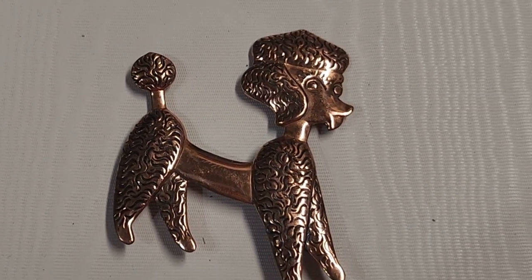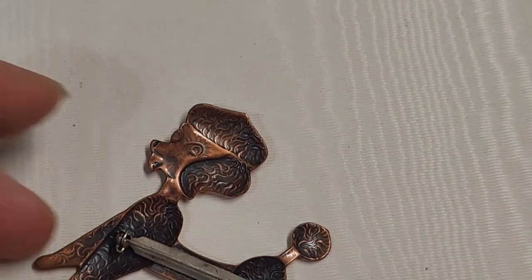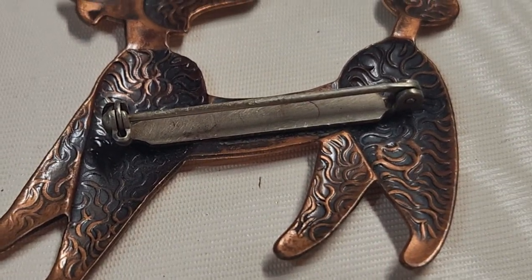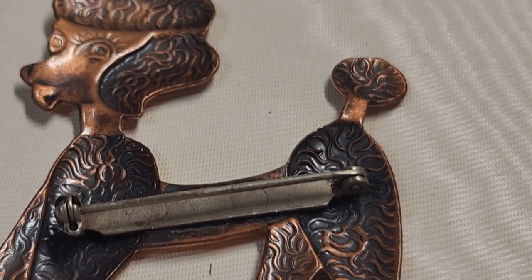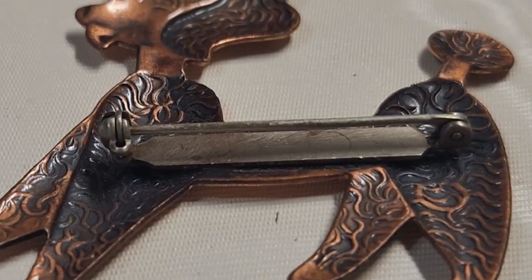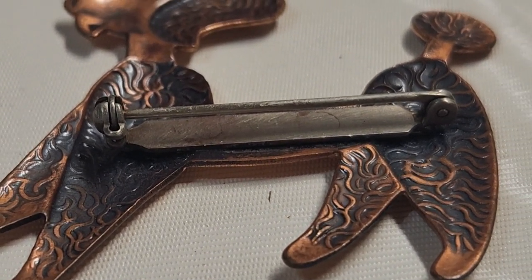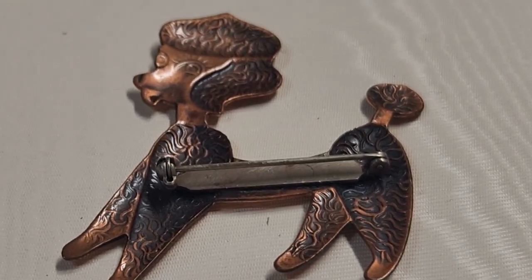Over here we have a little poodle puppy brooch and it is handmade. You can see this older pin on it. Most of the time when there's a bar across the bottom of the pin it is newer, but in this case there are no holes in it, so that pretty much means it's older. And it's soldered on, not glued on — that's always good. A lot of times you'll see that in handmade pieces as well.